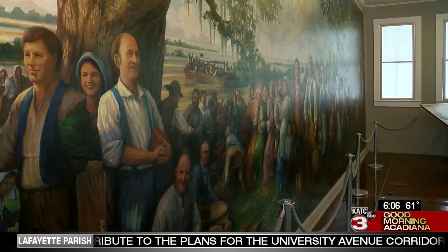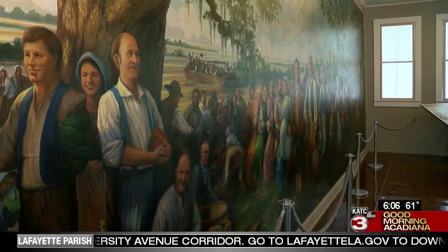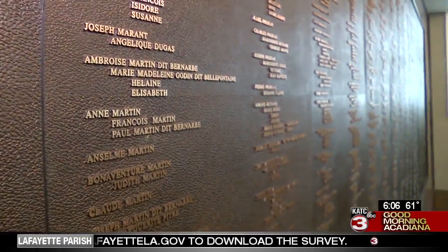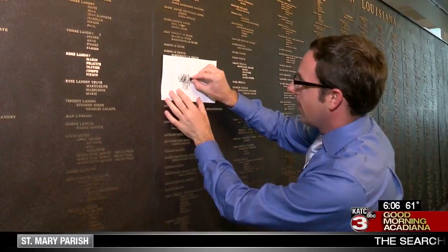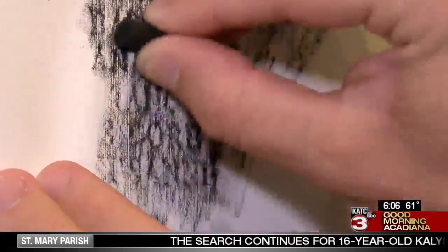The mural is a massive painting taking up an entire wall, measuring 30 feet long and 12 feet tall. We also have the Wall of Names, which is a bronze wall with all of the names of the 3,000 Acadians who came, including some of the ships' manifest. Like the Vietnam Wall in Washington, D.C., you can use black chalk to make a rubbing of your family's name from the wall.